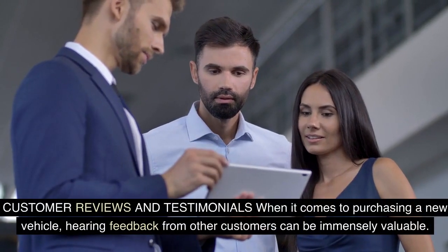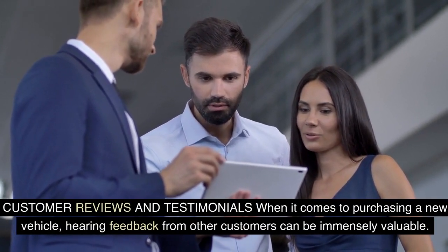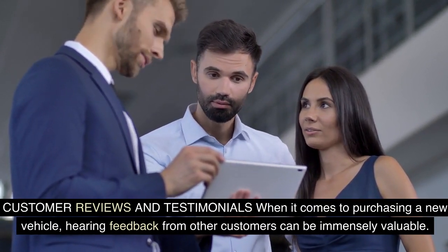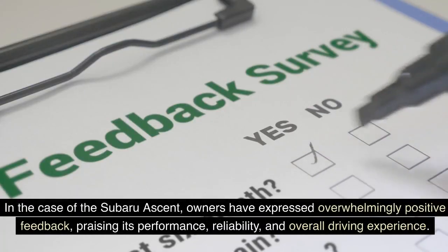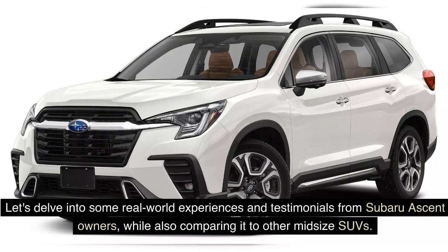When it comes to purchasing a new vehicle, hearing feedback from other customers can be immensely valuable. In the case of the Subaru Ascent, owners have expressed overwhelmingly positive feedback, praising its performance, reliability, and overall driving experience. Let's delve into some real-world experiences and testimonials from Subaru Ascent owners, while also comparing it to other midsize SUVs.